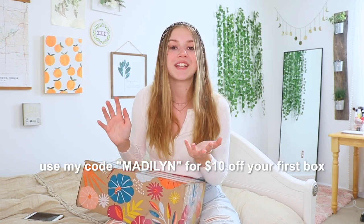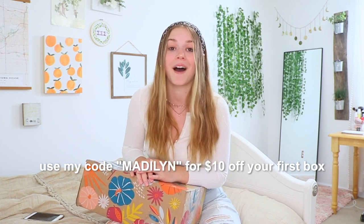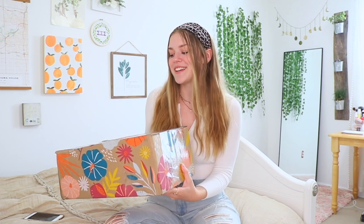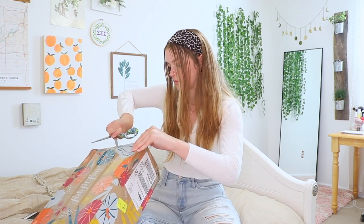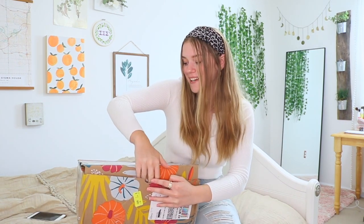They also gave me a coupon code to share with you guys. If you use my code Madeline — just my first name — you can get $10 off your first box. So we're going to get to opening the box. I have some scissors and we're just going to cut it open. I need to scribble out my address so you guys don't come stalk me.